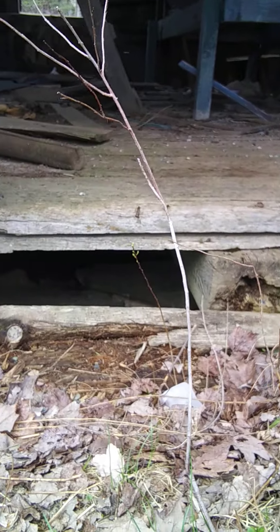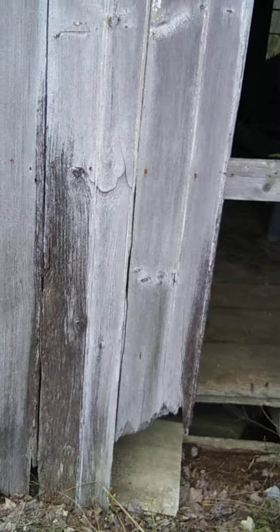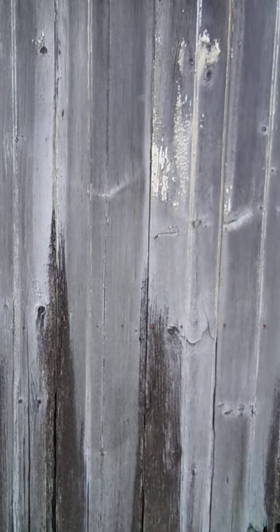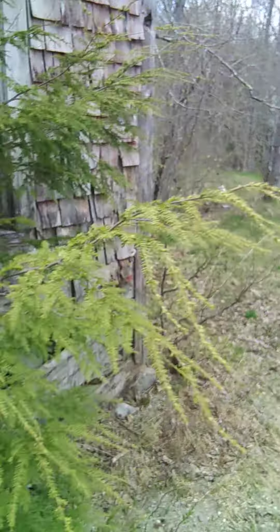I really like this. Nice wide boards — that tells the difference right there too. See how big and wide these boards are? And they're all tongue and groove. What an amazing find.